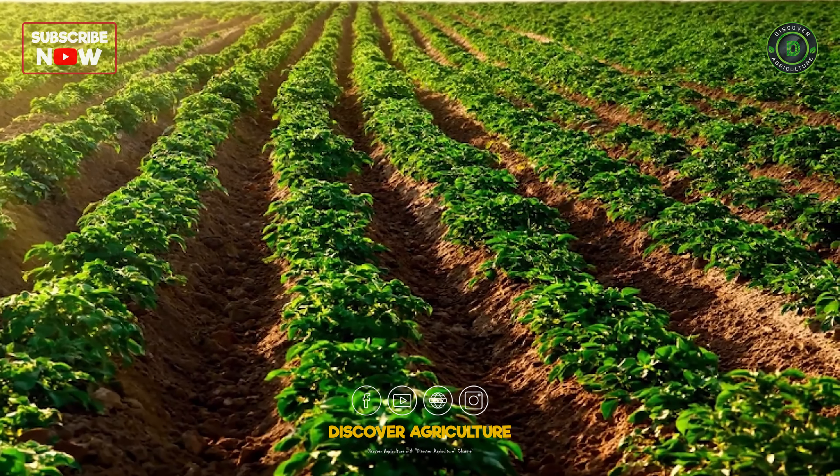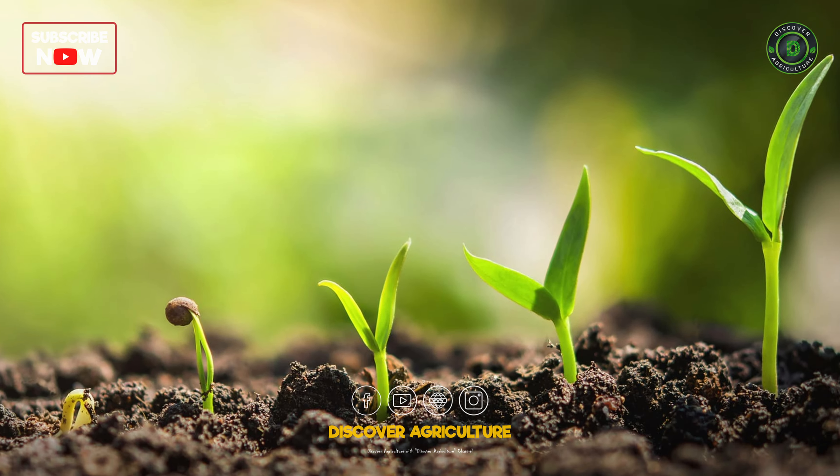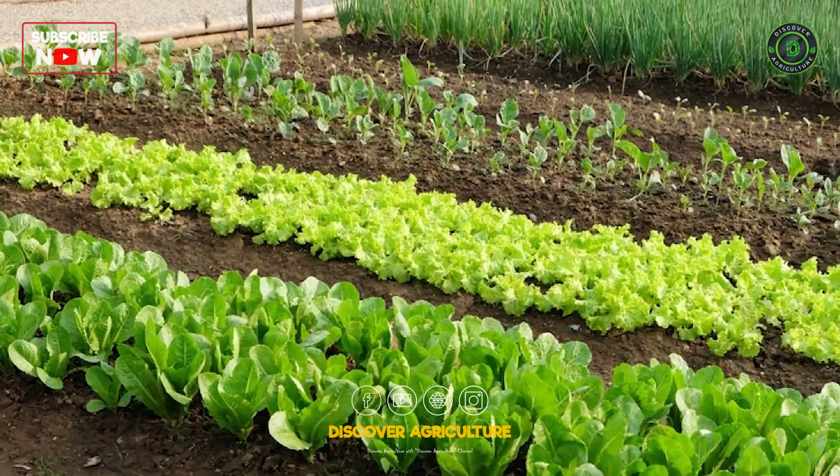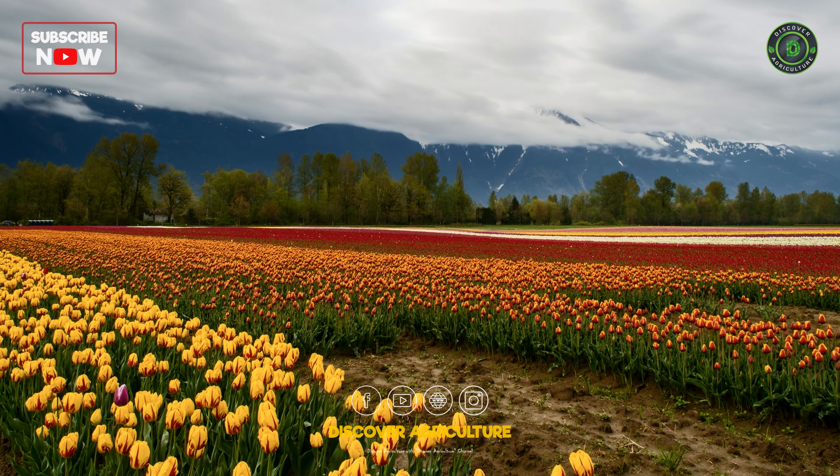Choose a spot with ample sunlight, preferably 6-8 hours a day, for optimal plant growth. Ensure the area has good drainage to prevent waterlogging, which can harm your plants.